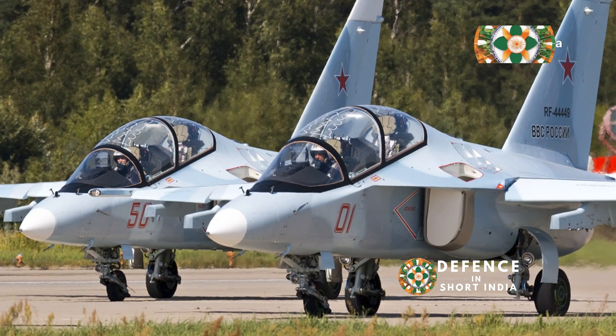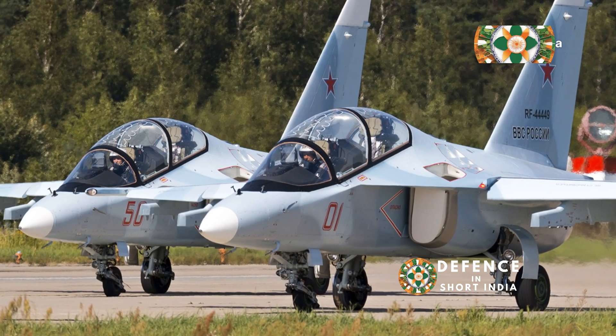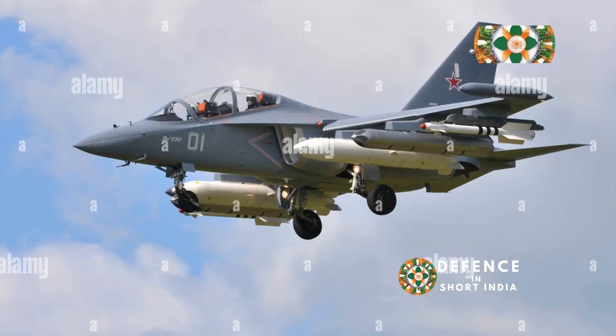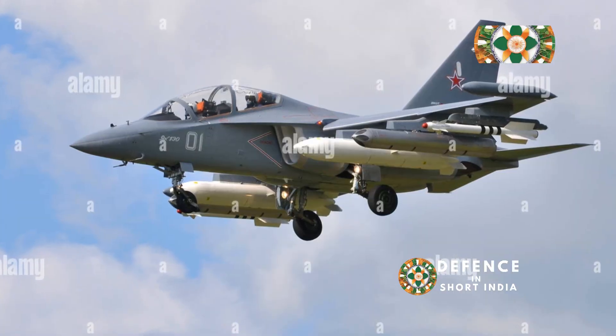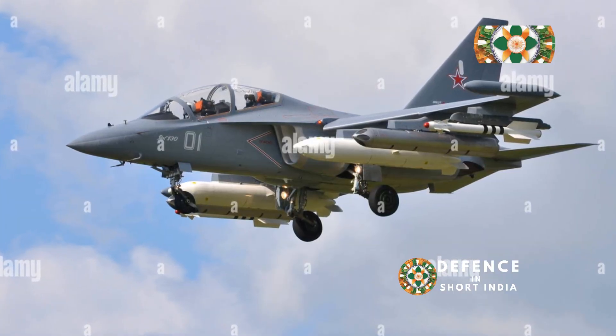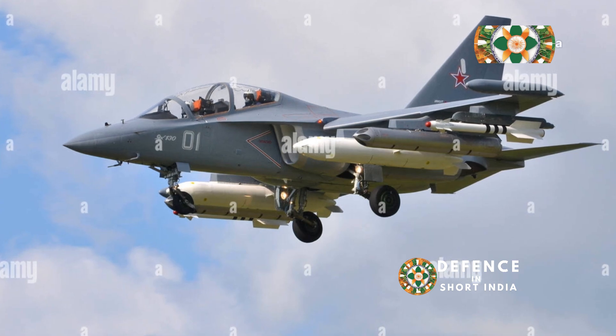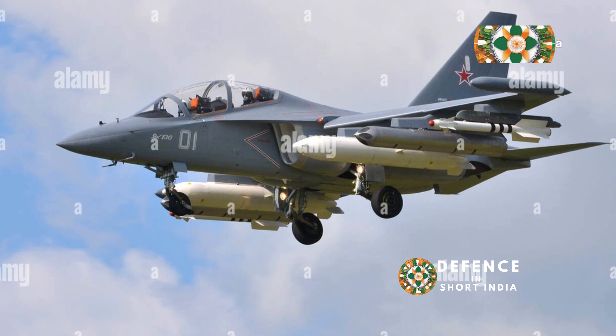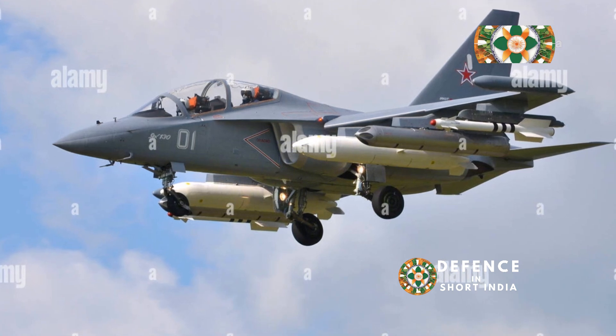Have you ever dreamed of flying a fighter jet? The sheer power, the speed, the adrenaline rush as you soar through the skies. It's a dream shared by many, full of speed, agility and the thrill of combat. The idea of mastering the skies, performing breathtaking maneuvers and engaging in high-stakes dogfights is exhilarating.